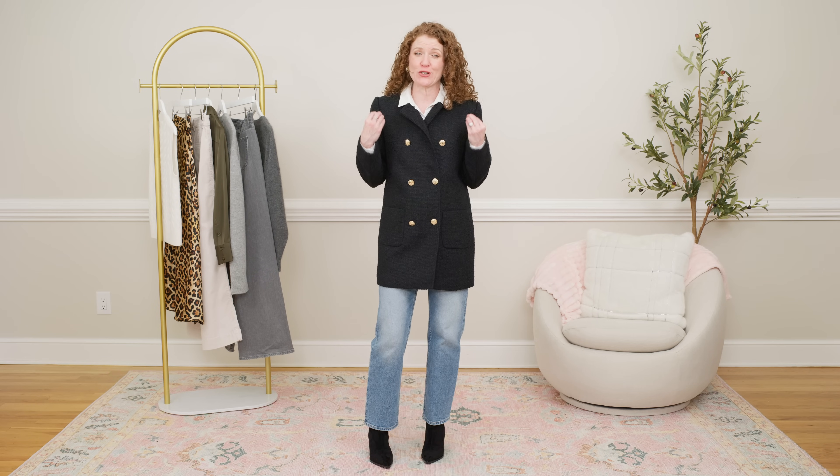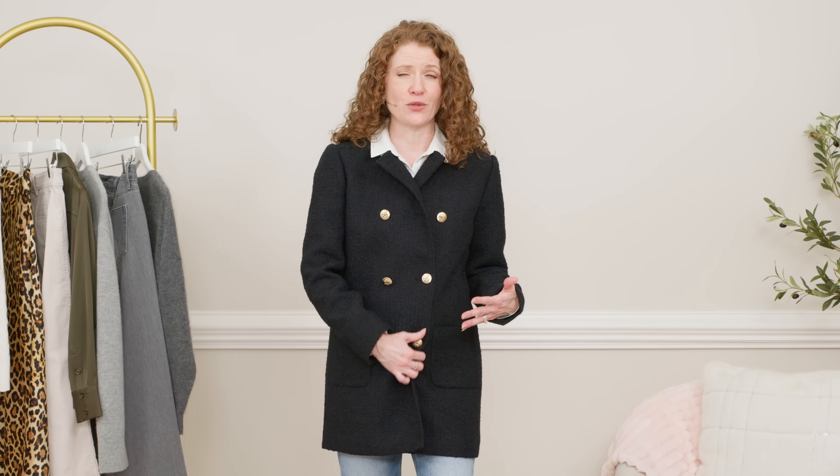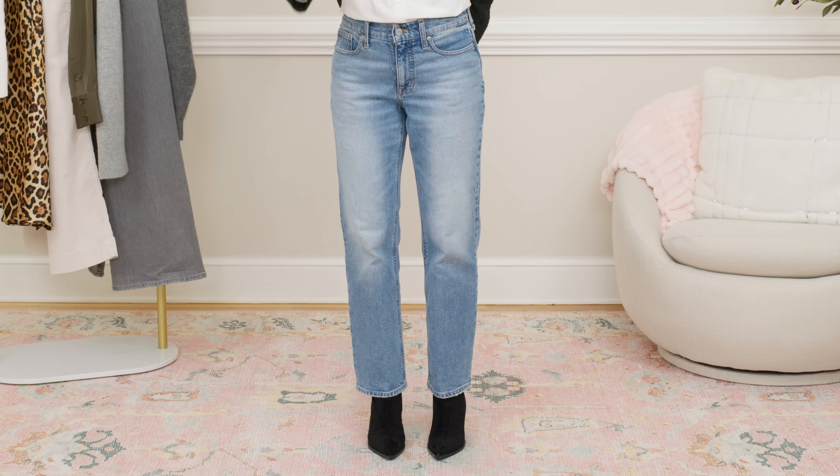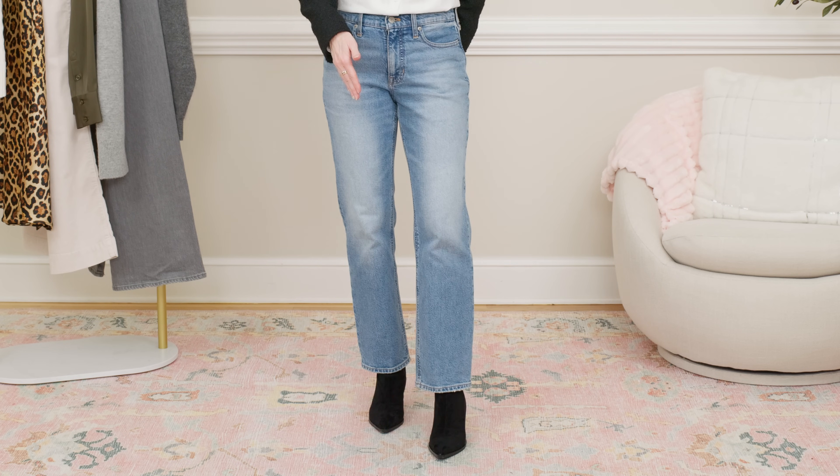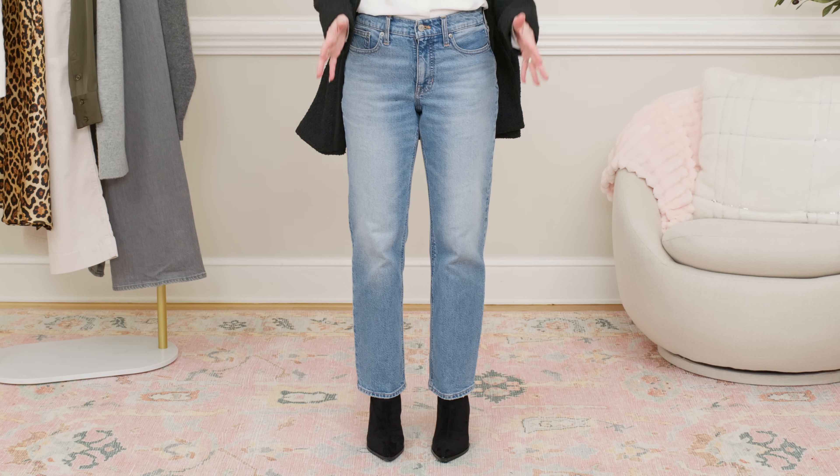A favorite winter essential of mine is a good jacket. I love these tweed jackets — the one I chose is a little bit longer and heavier weight for winter, but still light enough to put a coat over. This double-breasted version works really well as an outfit finisher, or on a cooler fall day you could wear it as your coat. I have on the white button-up shirt underneath. These 90s straight leg jeans are a little bit trendy but classic and modern enough to be a great essential. They go with a lot of different things and are great for all different body types.